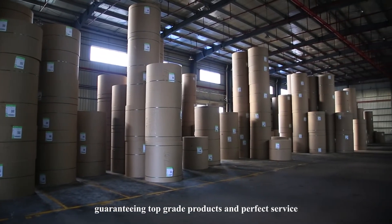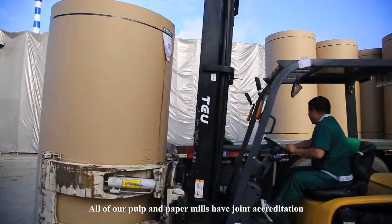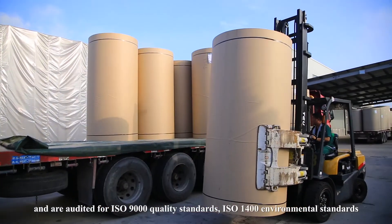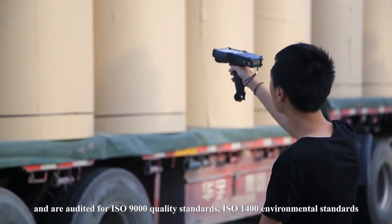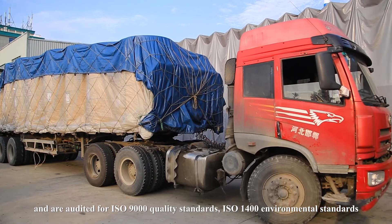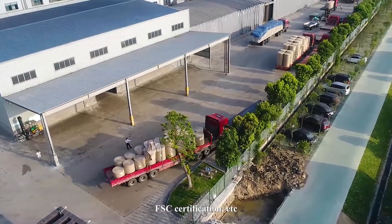Adopting advanced technology and first-class management, guaranteeing top-grade products and perfect service. All of our pulp and paper mills have joint accreditation and are audited to ISO 9000 quality standards, ISO 14000 environmental standards, FSC certification, and more.